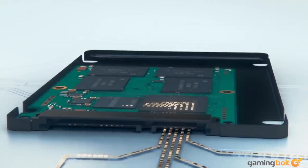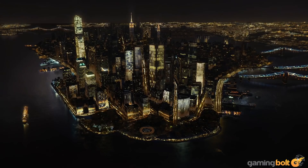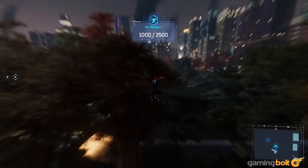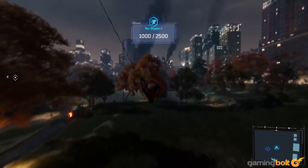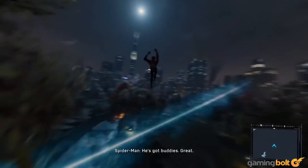SSDs are anywhere from 3 to 30 times as fast as HDDs, cutting load times down to mere seconds, and allowing high-quality assets to stream seamlessly in. As game worlds get bigger and as assets become larger, SSDs make more of an impact on the moment-to-moment gaming experience.